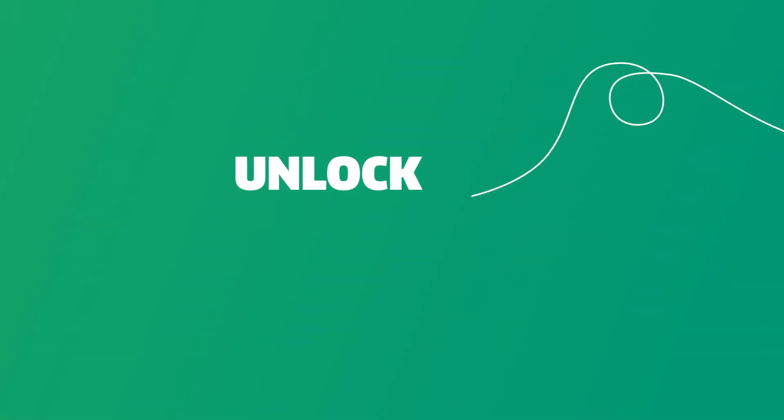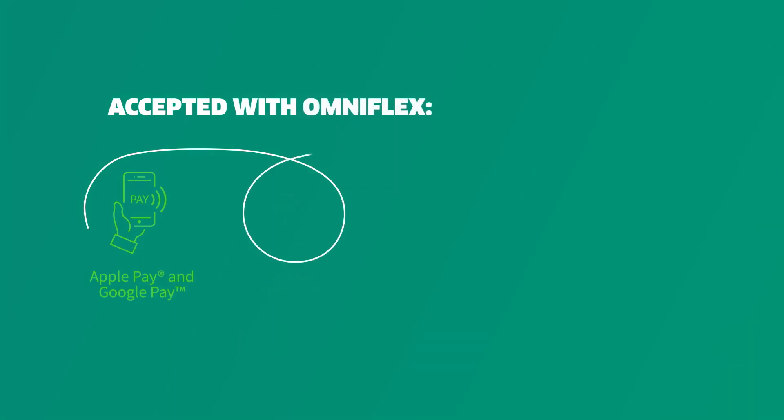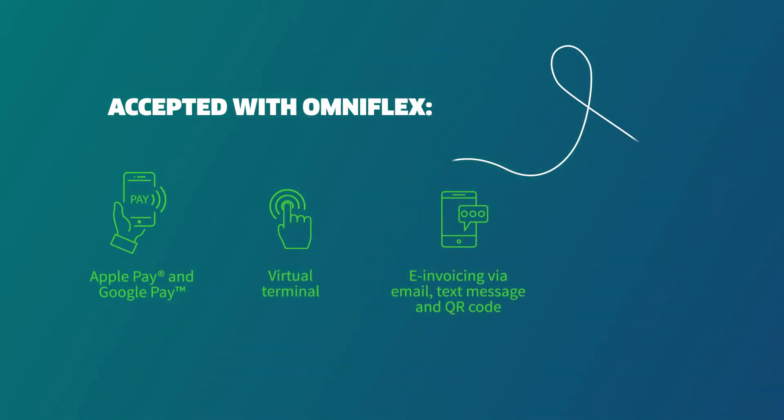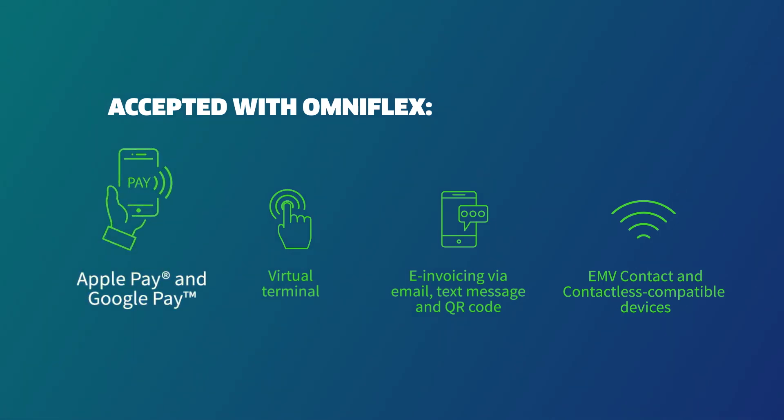OmniFlex opens your business up to new payment possibilities. Whether your customers are in-store, on the phone, or on the move, OmniFlex keeps them happy by expanding your range of accepted payment methods, including Apple Pay and Google Pay.